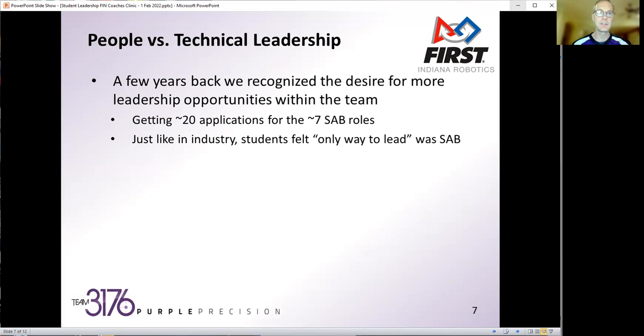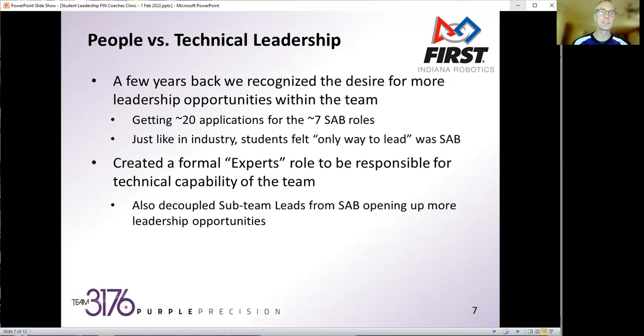We realized that just like in industry, students felt the only way to lead was to move into management and become part of SAB. So that year we created a formal experts role. These were people recognized as not on the student advisory board but having just as important a role for the team's technical capability — whether in programming, pneumatics, electrical, manufacturing or shop management, business operations, multimedia, or outreach. We assigned them a leadership role and they were able to take it and run with it, without being linked into the larger student advisory board.